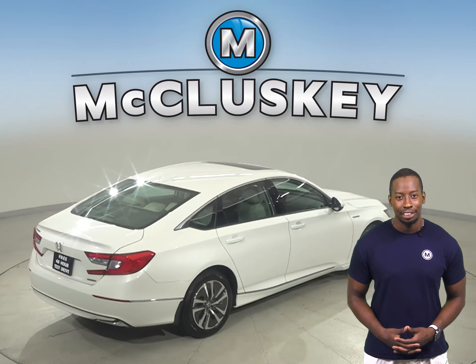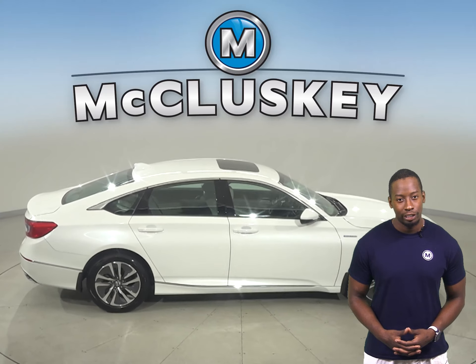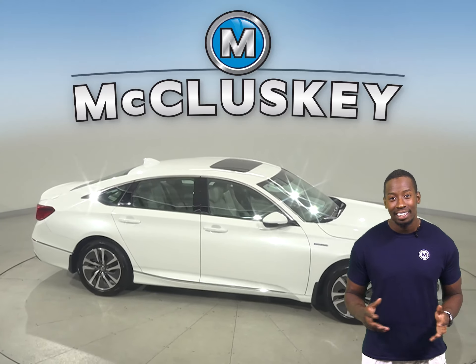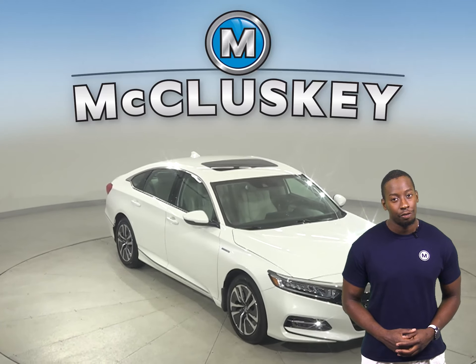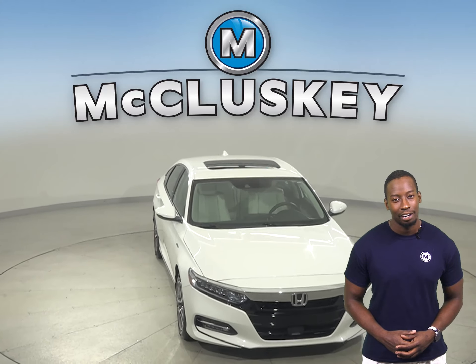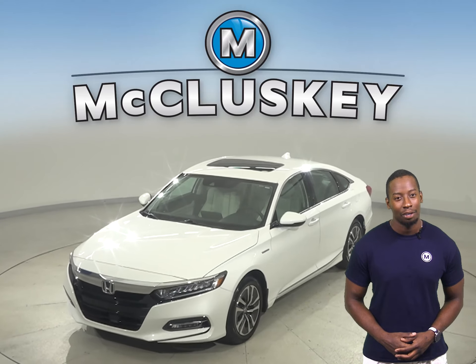There's also traction control, braking assistance, and other great features that make this a great daily driver. Come on down today and try it out for yourself with our free 48-hour test drive. Once you buy it, we can cover it with our free lifetime mechanical warranty.